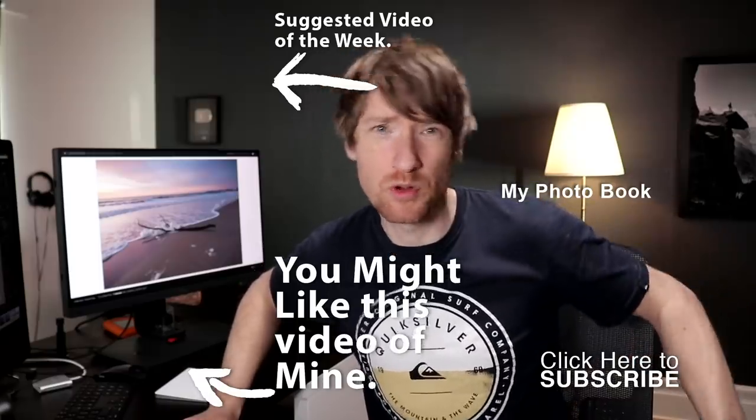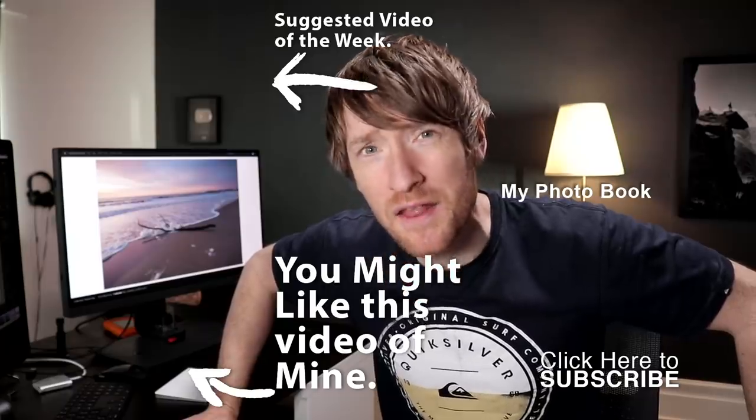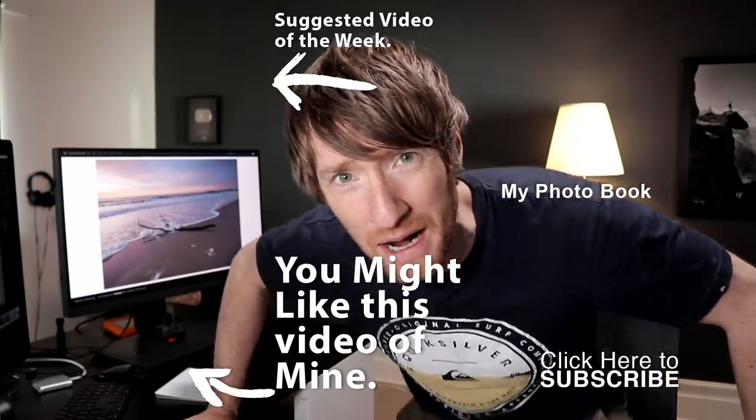Thanks so much for watching. If you've never seen this channel before, usually I'm out doing landscape stuff. Subscribe — and when lockdown's over, we'll get in the camper van and go somewhere and have an adventure. But until then, stay safe, thank you for watching, and bye for now.